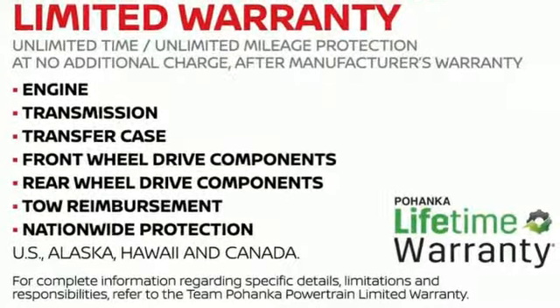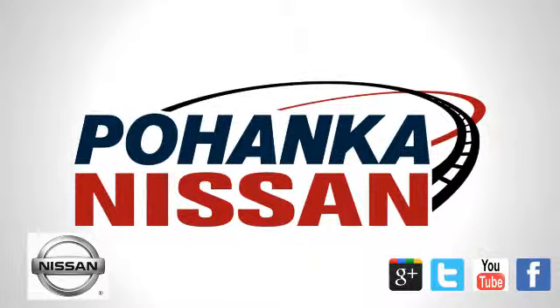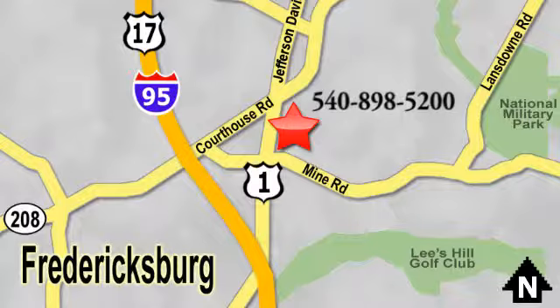Nissan excites the senses. Experience it for yourself today. Welcome to Pohenka Nissan in Fredericksburg. Something great is always happening at Pohenka, located on Route 1 in Fredericksburg, Virginia.